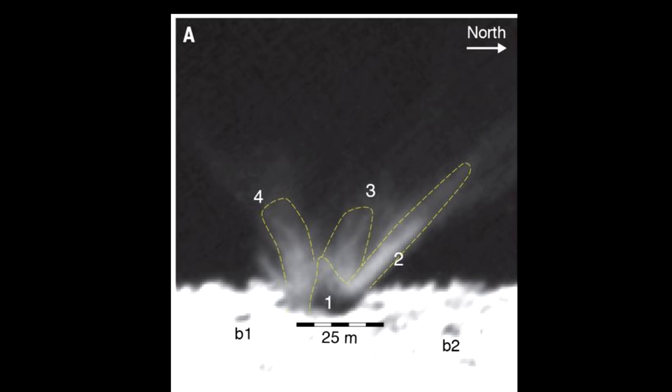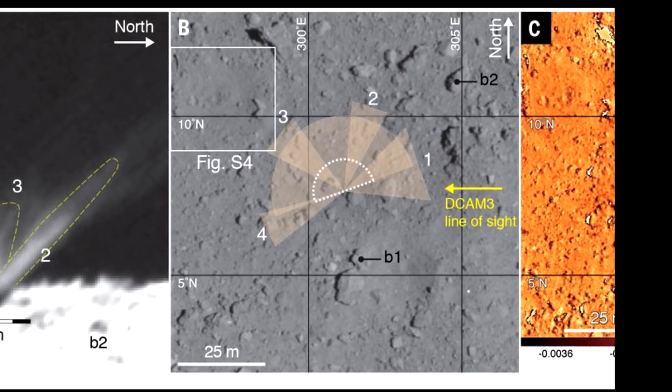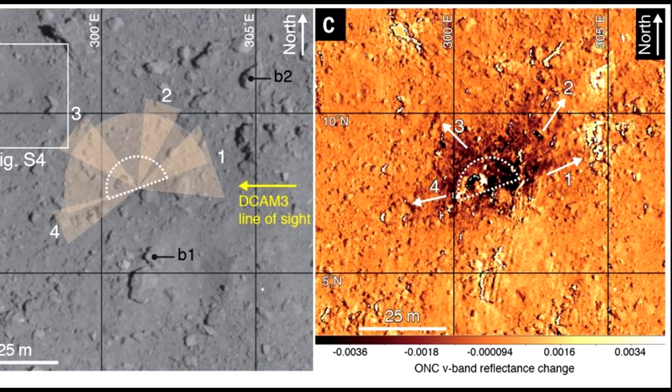It's also possible to analyze the non-uniformity of ejecta and see rays that are formed because of blocks of more solid material getting in the way. By analyzing the plume and then looking at the crater before and afterwards, they were able to identify specific boulders that were just stopping the debris heading in that direction - so you could figure out how massive those boulders were and how much they were kicked around by the energy of the event.